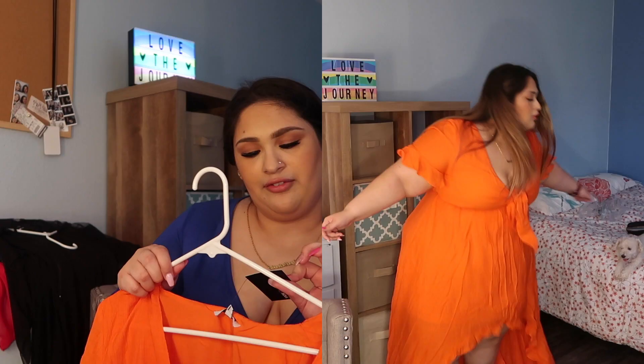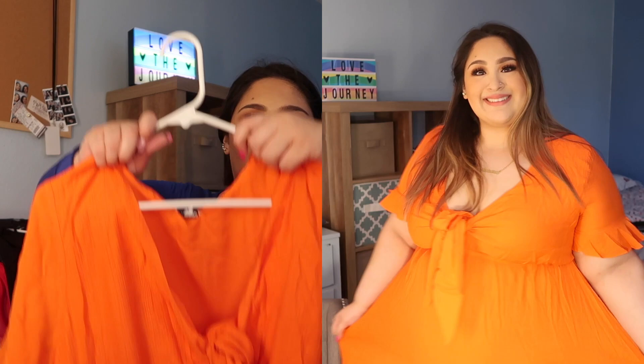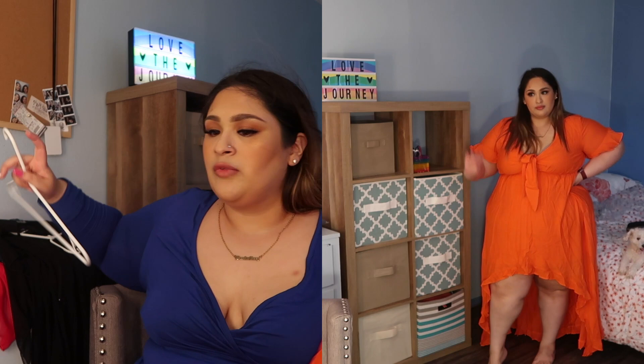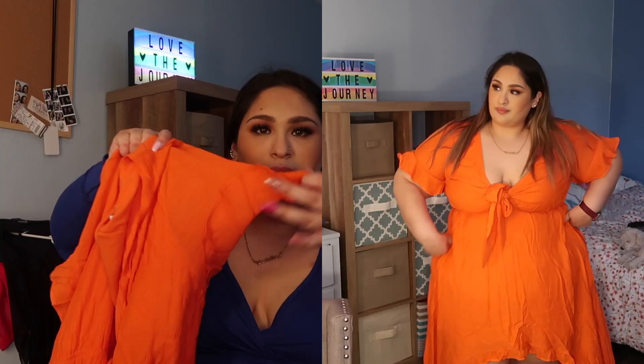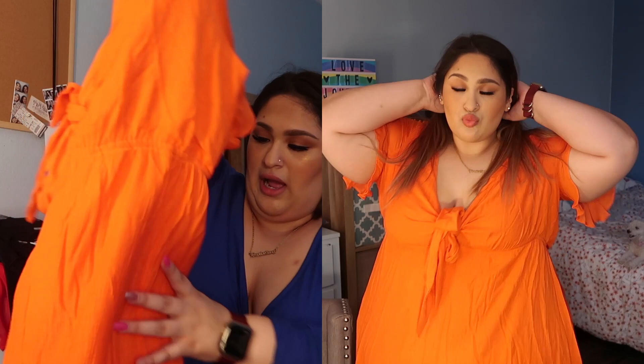The first thing I got was this Longing for Sunshine ruffle maxi dress in the color orange. It's super cute — it has this little bow in the front, ruffled sleeves, and it's like a high-low dress. The only thing is my arms felt a little tight, but other than that it's so cute and I'll definitely be wearing this a lot this summer.